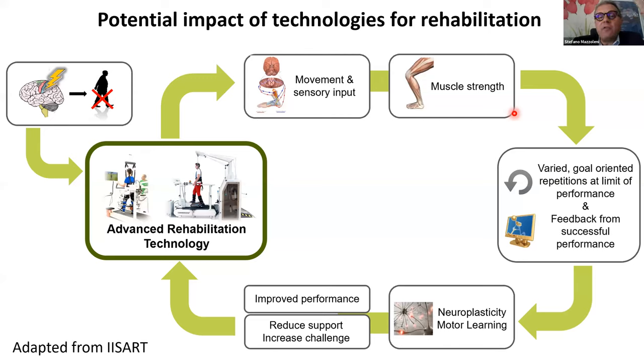The potential impact of technologies in rehabilitation is high. Starting from training, we can assist, acquire evidence of movement, and gather sensor input in terms of muscle strength. Technologies may provide varied, goal-oriented repetition and feedback for successful performance. All these aspects may promote and guide neuroplasticity and motor learning, resulting in improved performance for the patient and reduced support needed.